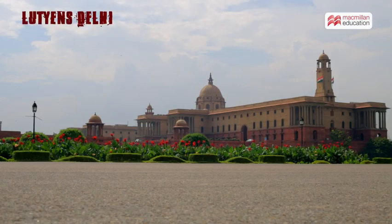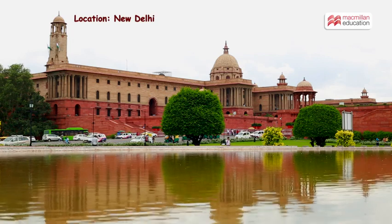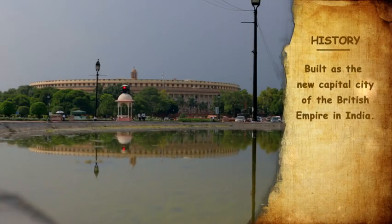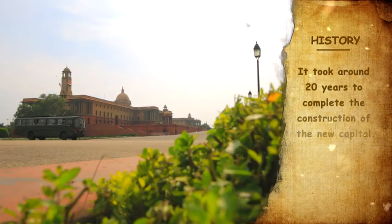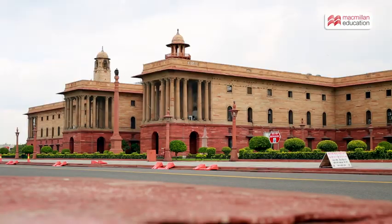Lutyens Delhi is the heart of New Delhi, known for its impressive sprawling layout and inviting avenues. In 1911, the British decided to shift their capital from Calcutta to Delhi, and a 10 square mile area south of Old Delhi was chosen to be the new imperial capital. However, the First World War interrupted the construction of New Delhi.